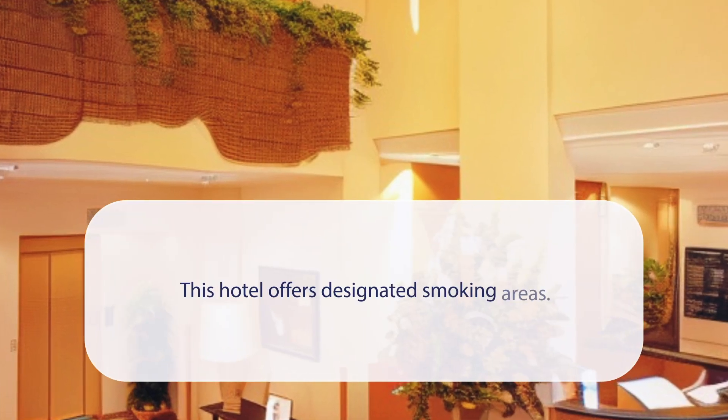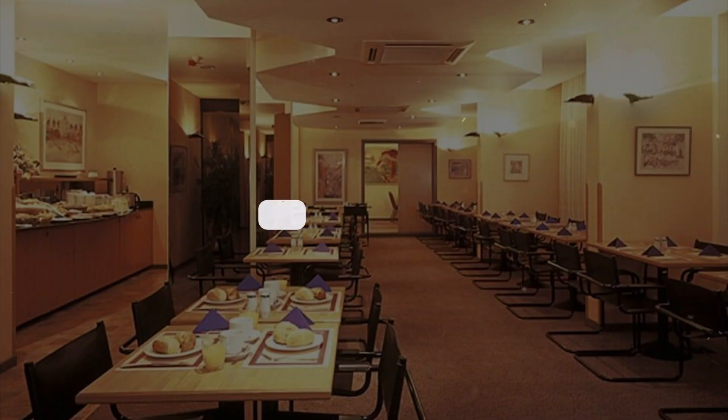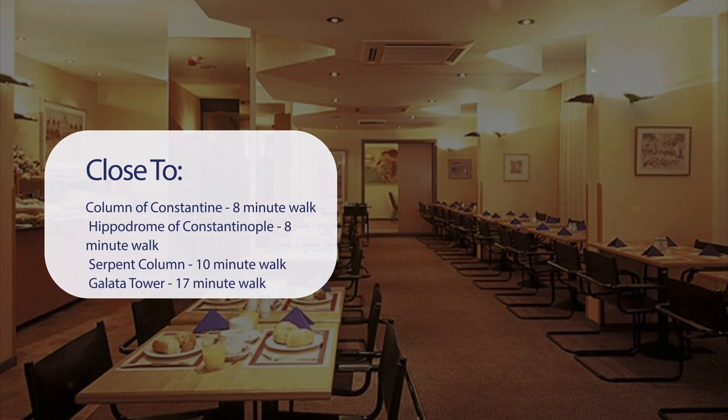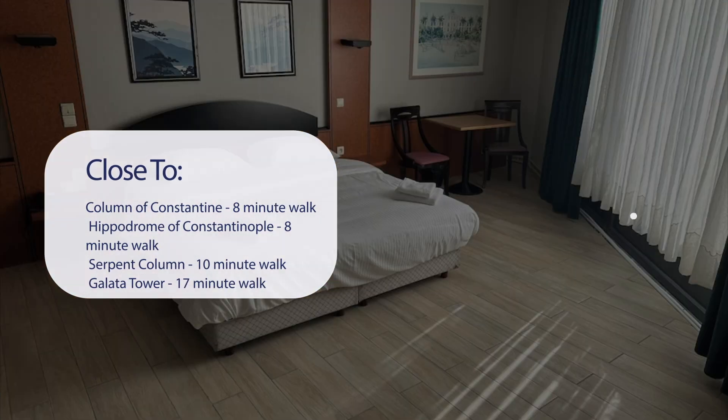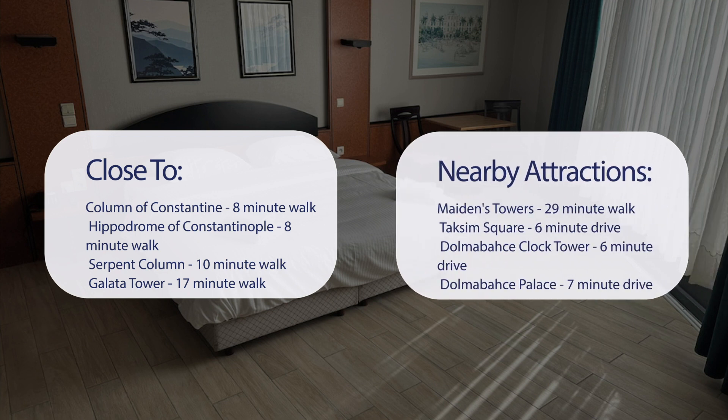At Hotel Europacity, this hotel offers designated smoking areas. It has a pretty good location — it's pretty close to Column of Constantine (8-minute walk), Hippodrome of Constantinople (8-minute walk), Serpent Column (10-minute walk), Galata Tower (17-minute walk), and also close to attractions like Maiden's Tower (29-minute walk), Taksim Square (6-minute drive), Dolmabahçe Clock Tower (6-minute drive), and Dolmabahçe Palace (7-minute drive).